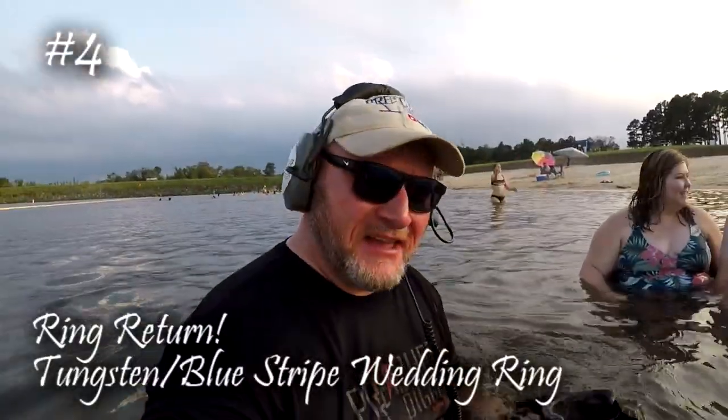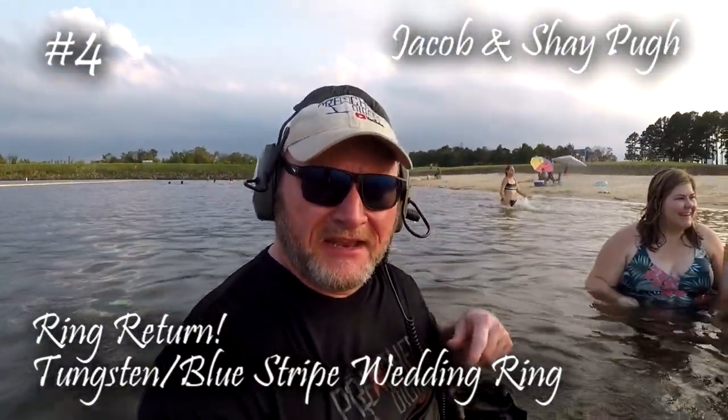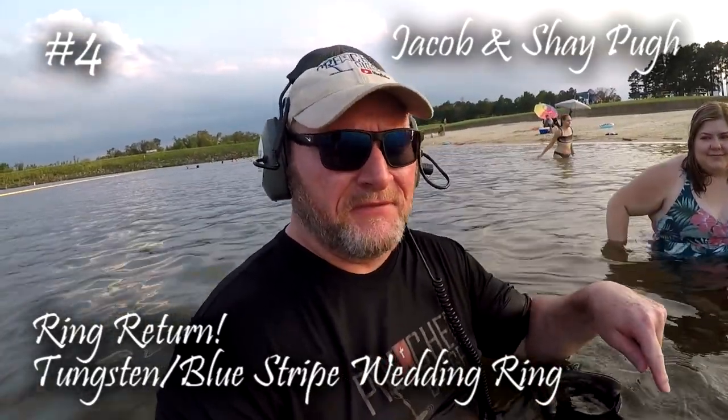I got a late start today. I was out here yesterday but it was just so busy. I found a couple earrings, returned one, found the other after. It's getting dark and I want to do a little more detecting before the alligators come out. I've got Jacob and Shay with me — they came to get me from the other end. He lost his tungsten wedding ring and came down here to see if we can find it. I've already found it — I'm fixing to scoop it up and give it to them.